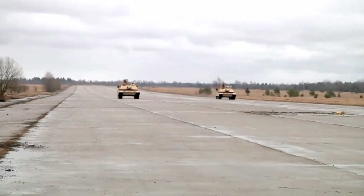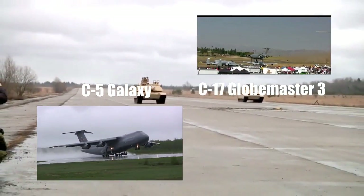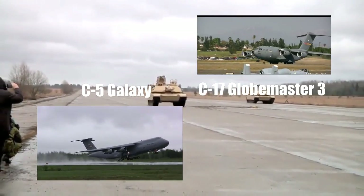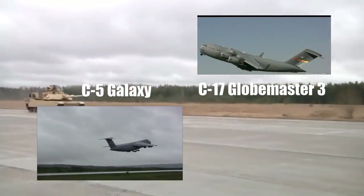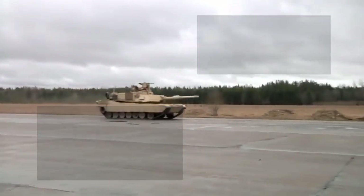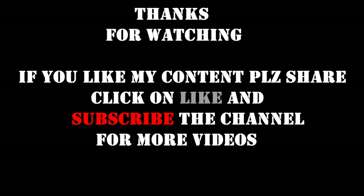It is worth noting that this tank is quiet in operation. This main battle tank can be airlifted by a C-5 Galaxy or C-17 Globemaster III military transport aircraft.